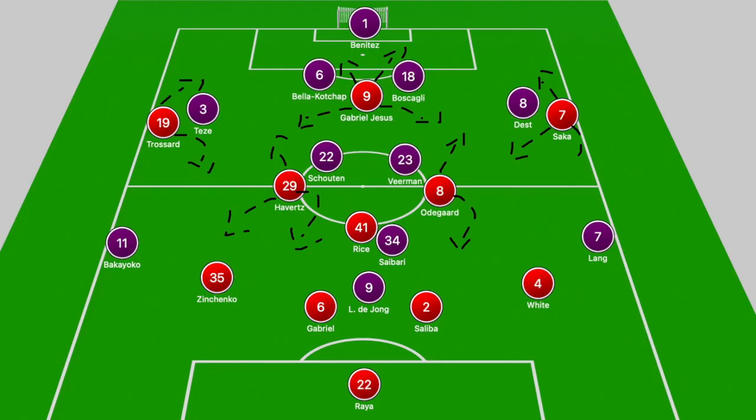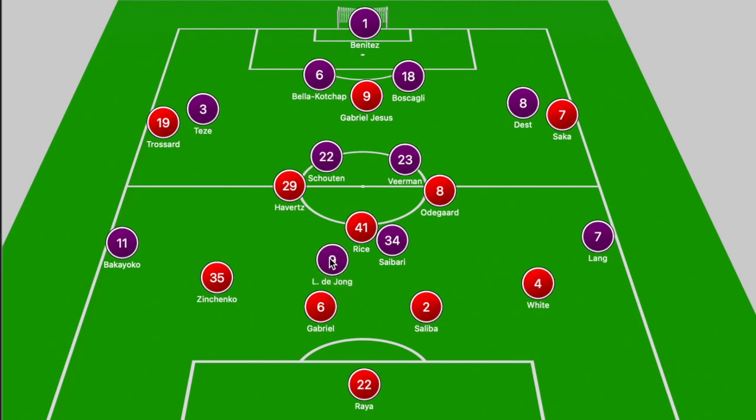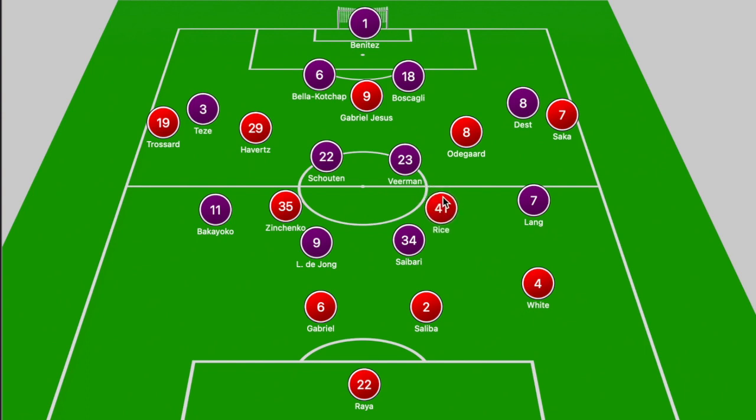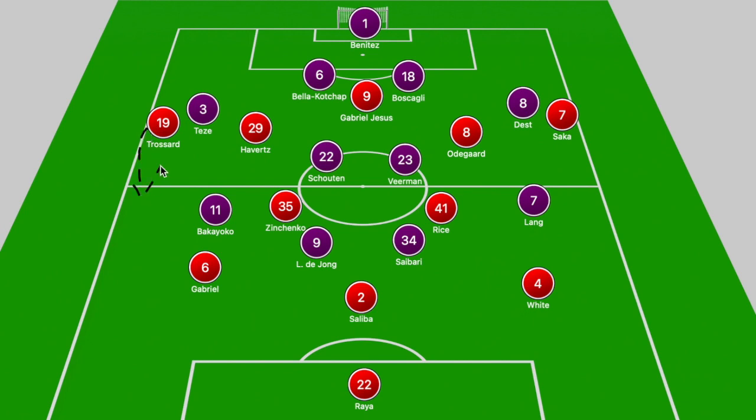When we break it all down on the board, we have Arsenal in a 4-3-3 and PSV starting the game in a 4-2-3-1. Out of possession, PSV dropped off into two banks of four. Arsenal would then swap between a 4-1-5 and a 3-2-5 depending on whether Zinchenko shifted into that midfield zone to help out Rice in central areas. Out wide, Troussard and Saka were hugging the touchline.